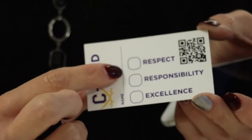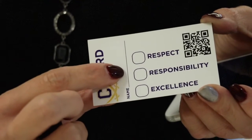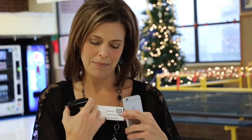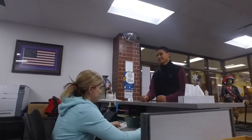The C-card has our three expectations on it: respect, responsibility, and excellence. Each teacher is given a stamp with their room number on it so that we can track who issued the card. The teacher stamps the relevant expectation — for example, if they see someone being excellent, they stamp right there. Then the student can bring it down to the Redemption Center, where we scan the card and it tells us which level of prize they get.